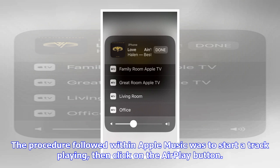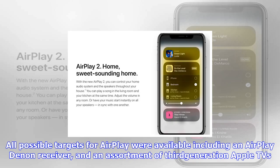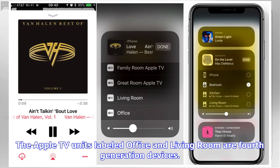then click on the AirPlay button. All possible targets for AirPlay were available, including an AirPlay-enabled receiver and an assortment of third-generation Apple TVs. The Apple TV units labeled Office and Living Room are fourth-generation devices. The interface presented differs from what Apple suggests it should look like in iOS 11. They eliminated the Airport Extreme base stations as a possible source of problems by connecting the Apple TV set-tops to two other 802.11ac routers,